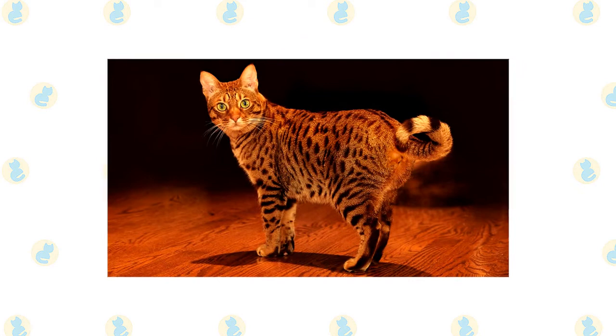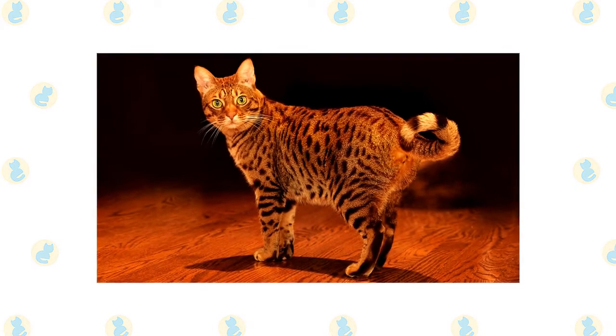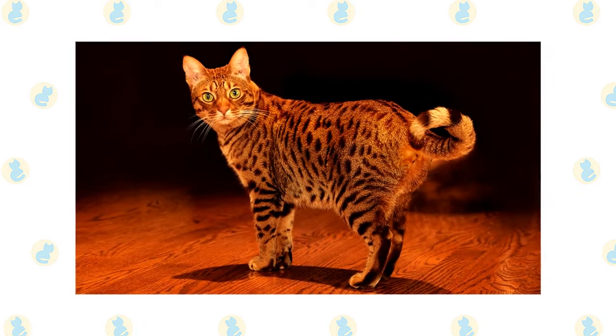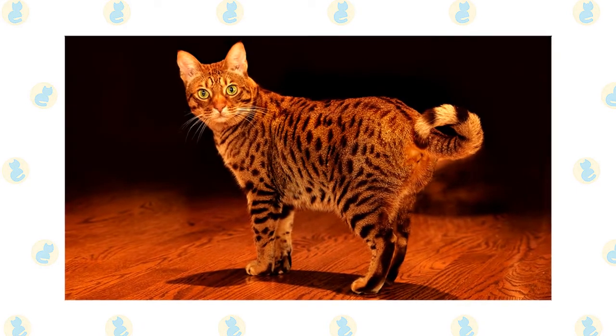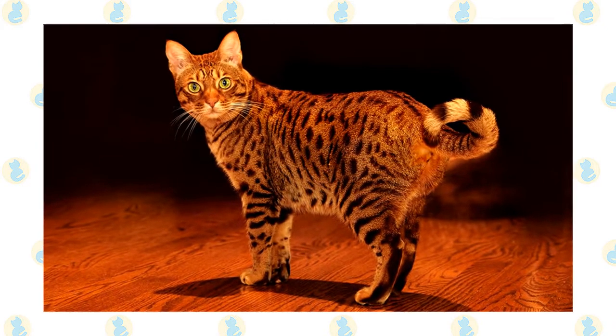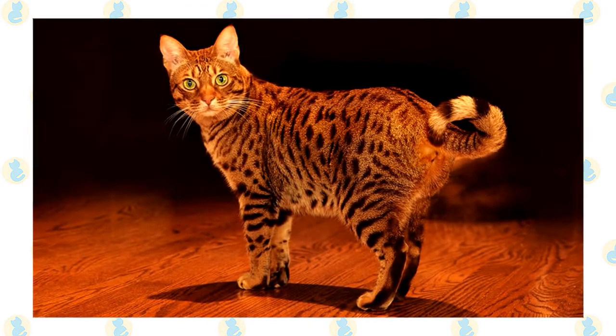The Abyssinian is often said to look as if he had just walked straight out of the wild. That's because of his ticked coat pattern, which resembles that of wild cats such as cougars. A ticked coat has alternating light and dark bands of color on each hair shaft. Everything about him suggests his lively, attentive nature.